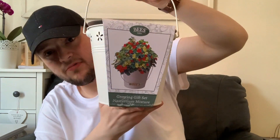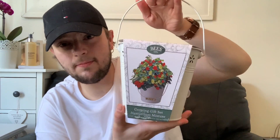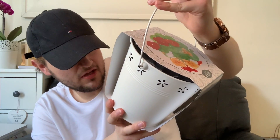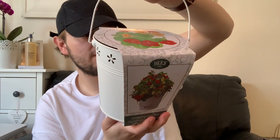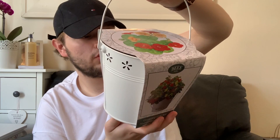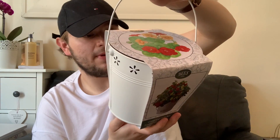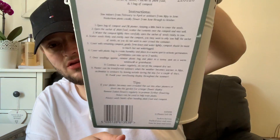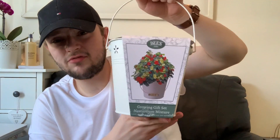From the gardening section, mum saw this on another YouTuber's channel — it's a Bees Gift growing kit that you can give as a present, but we're keeping it for ourselves. It has a nasturtium mixture and contains one sachet of seeds, one sachet of plant food, and a bag of compost. You start it indoors from February to April or outdoors from May to June, and the plants usually flower from June through to October.